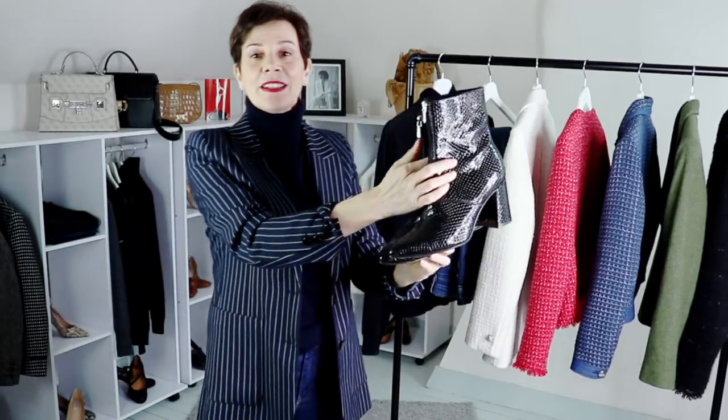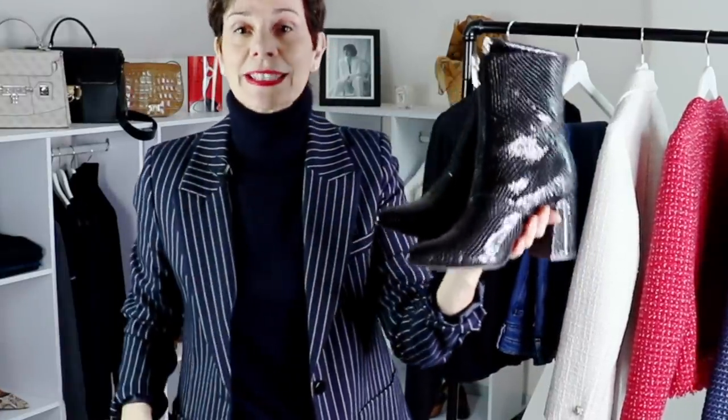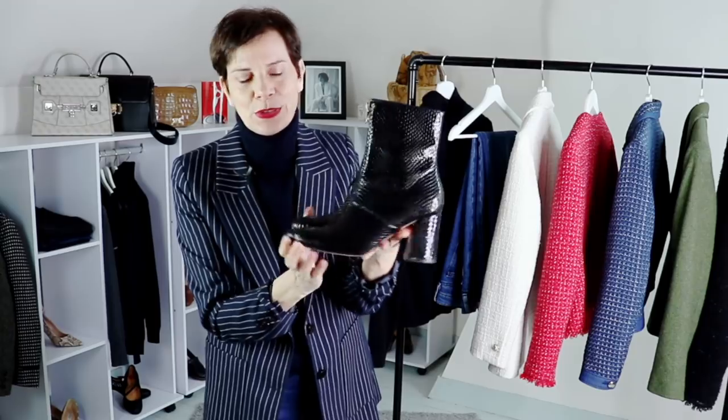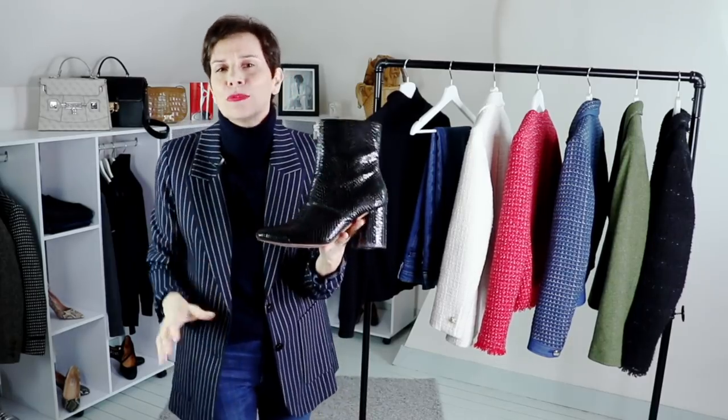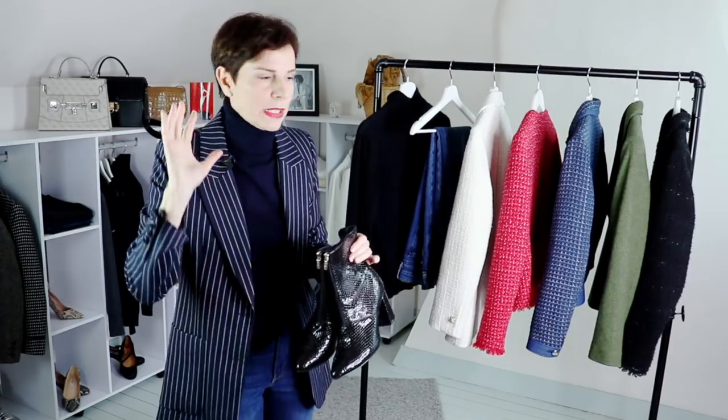These are the ankle boots I'm wearing in each outfit — and they are from Saint Laurent. No, I'm kidding! They are not from Saint Laurent at all, but they could be. Could you believe they are from Clarks? They are comfortable, absolutely beautiful — I absolutely love them. So these are the footwear I'm going to wear in this video.